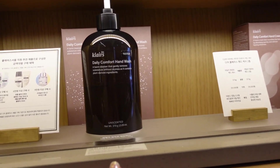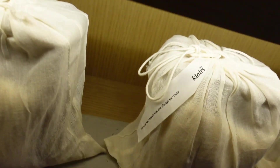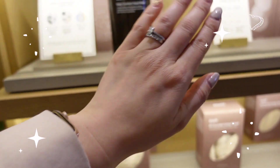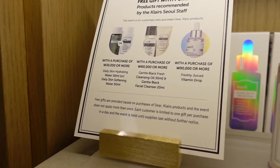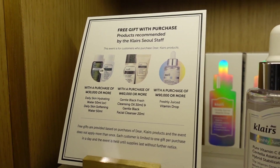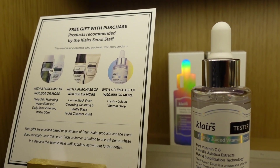This looks so nice, and I like the gift pack that they have with everything. It says 'for your two hands that are always too busy' — which is true because my hands were really dry and cracked before but now they're really nice and moisturized. So if you do come to Claire's Seoul, there are free gifts with purchases: at 30,000 won, 60,000 won, and at 90,000 won you get the free freshly juiced vitamin drop. That's really generous.